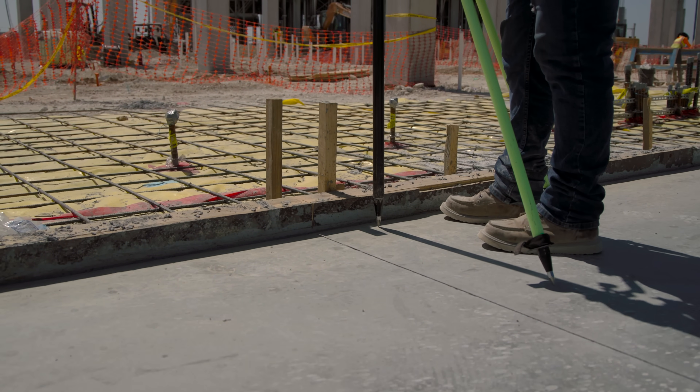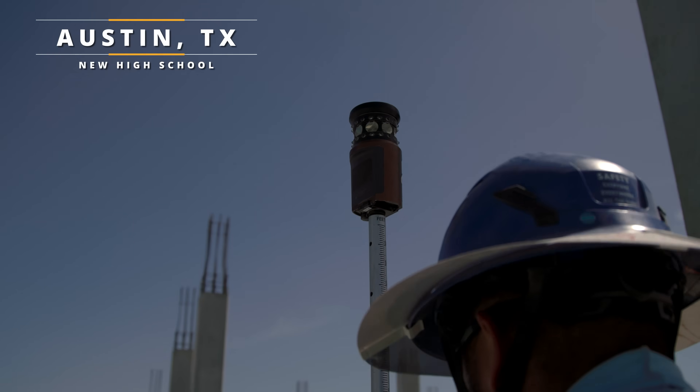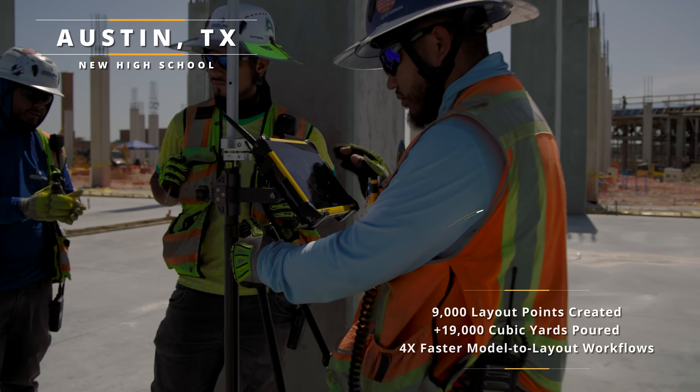All of our equipment is the same — same software on our data collectors — so it doesn't matter where you go. You can hop right on there, sign in, Trimble Connect, everybody knows where everything is, upload, and get to work.